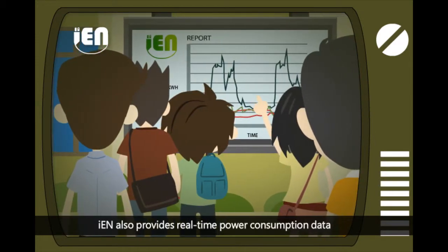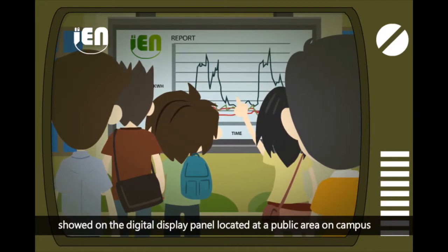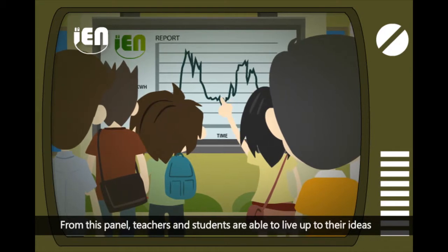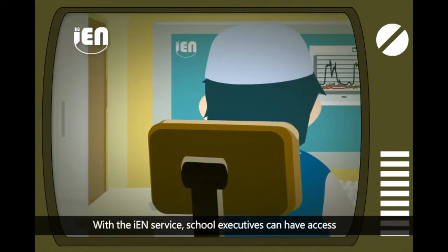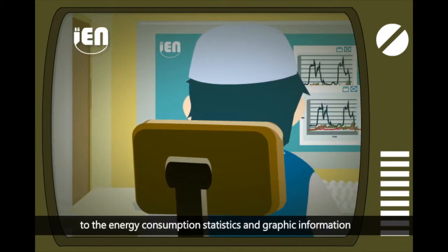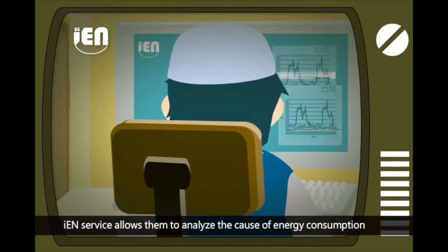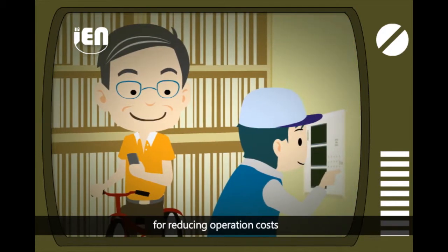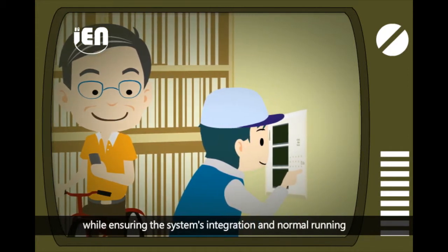IEN also provides real-time power consumption data displayed on a digital panel located in a public area on campus. From this panel, teachers and students are able to live up to their ideas of an energy-efficient life. With the IEN service, school executives can access energy consumption statistics and graphic information to analyze the causes of energy consumption, reduce operation costs, and ensure the system's integration and normal running.